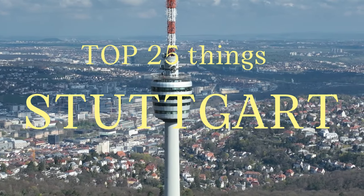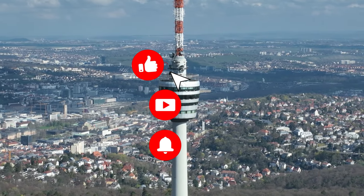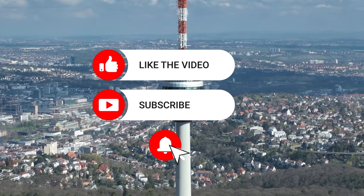That sums up my top twenty-five things to do in Stuttgart. I hope you enjoyed. If you did, please leave a like on the video, and if you're new to the channel, hit that subscribe button. Until next time, have a great day.